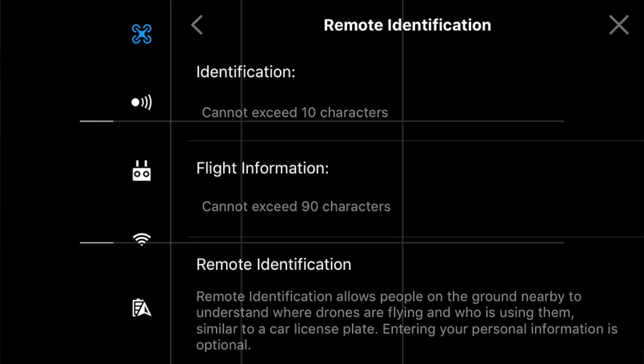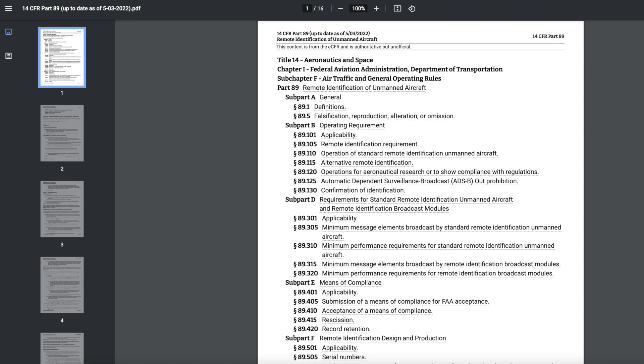DJI drones — some of them — have a remote identification capability, which allows law enforcement to track you down if you do something stupid with your drone. But it is not the same as the FAA's remote identification requirement, as outlined in the Federal Aviation Regulations Part 89.